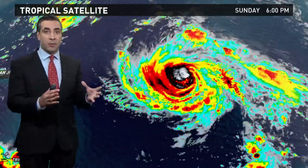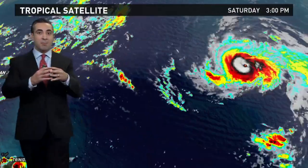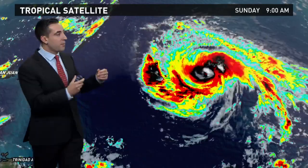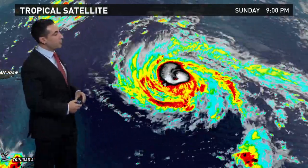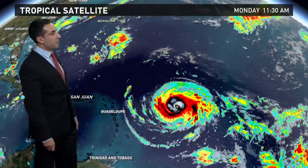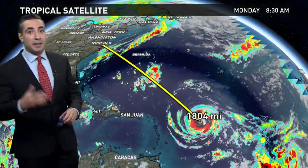I counted around three separate eye wall replacement cycles going on. Not uncommon to find these in storms that get this intense this quickly. What that is: the thunderstorms that build around the center build inwards and eventually cut off the energy flow. The storm kind of resets itself and then rebuilds a separate eye wall as it continues on its westward track. I think it's underway on another eye wall replacement cycle as we speak.